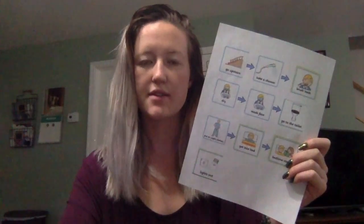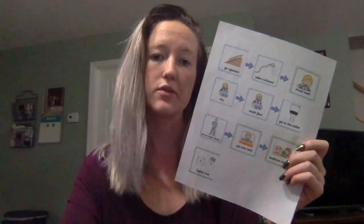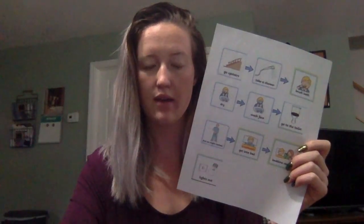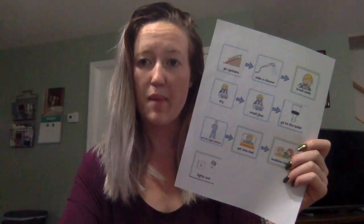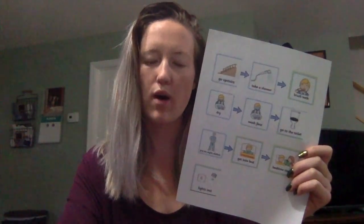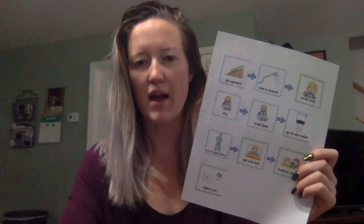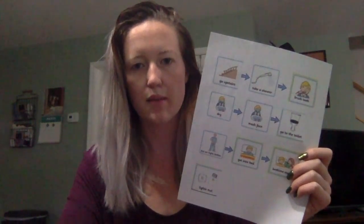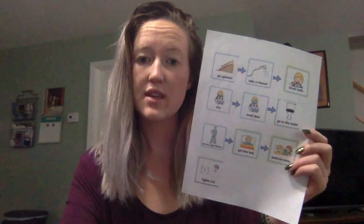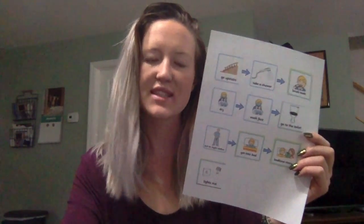You're going to have a couple of these taped around the house. There will be one downstairs to remind you of the first step in getting ready for bed. There will be one in the bathroom to remind you of the steps that take place in the bathroom, and then there will be one in the bedroom to remind you of the steps that take place in the bedroom. So let's practice together and get started.